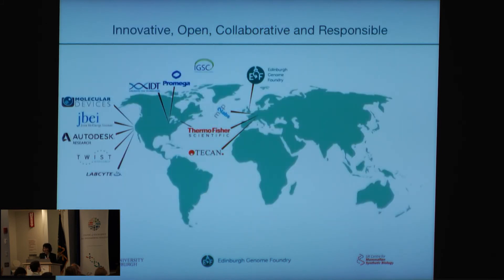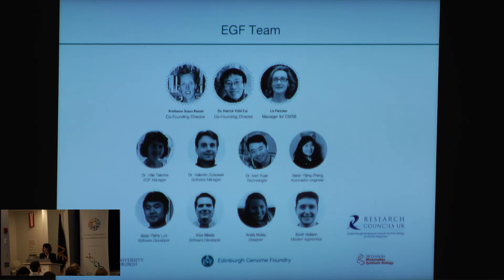We are very keen on collaboration with people of any background. We have built up a very good relationship with all of the suppliers of our equipment and are working together with them on improving the automation and the integration of such a big system. We also work closely together with the DNA synthesis companies that make the DNA for us that we use as a starting material. I'd really like to thank the EGF team for this, because without these people this wouldn't have been possible.